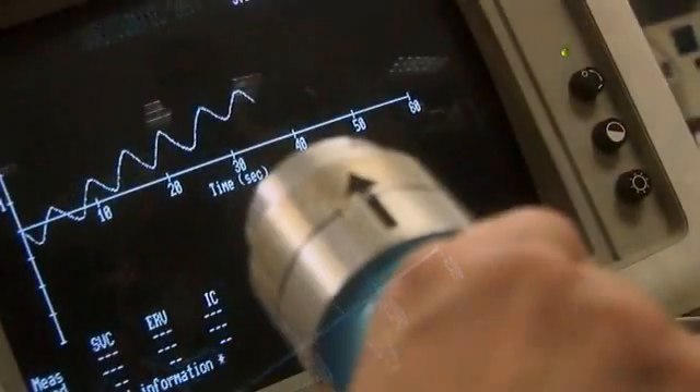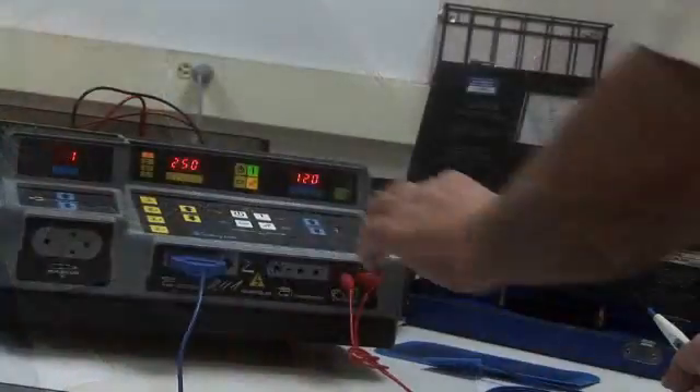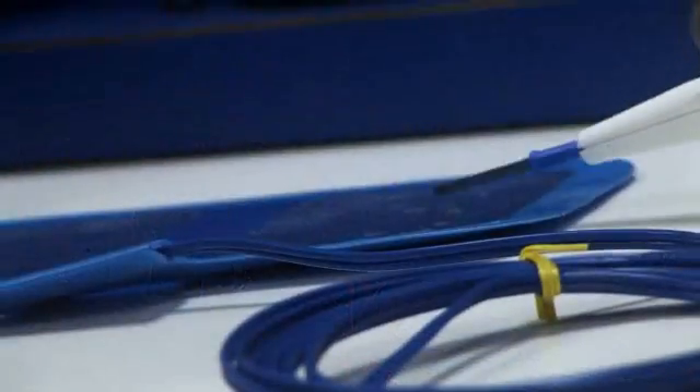A big fraction of what you're going to need is people skills. Being a good fit in a shop where you're going to try and find a job is a big part of it. Your job is always going to be on the edge of state-of-the-art technology.